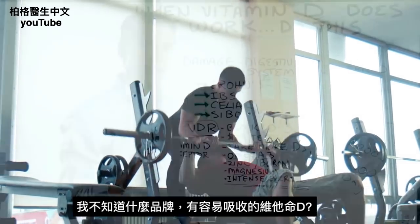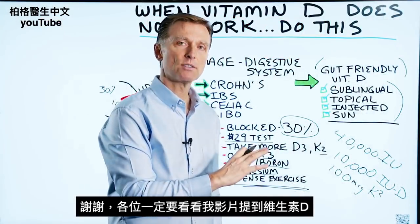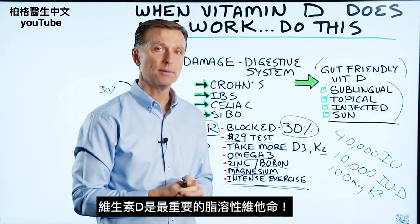I don't have any specific brands related to this, but you're just going to have to do your own research on that. Thanks for watching, and definitely check out some of the other videos I have on vitamin D. Vitamin D is the most important fat-soluble vitamin.